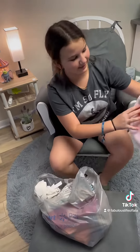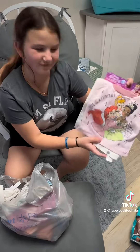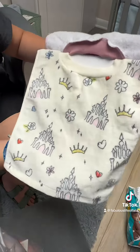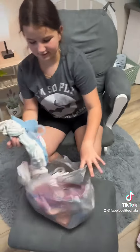We got this — it has Ariel, Cinderella, and Tiana, and it says 'Life is a Fairy Tale.' It's a little bib. Then we got this one that just has the castle and crown — all that stuff. Both are for Alice.